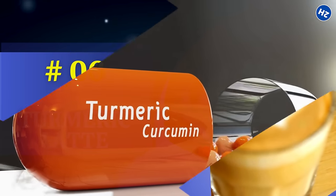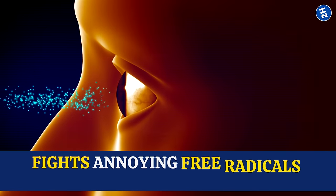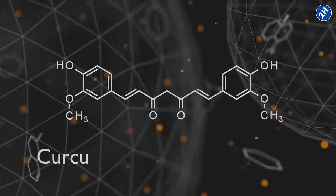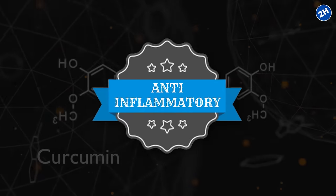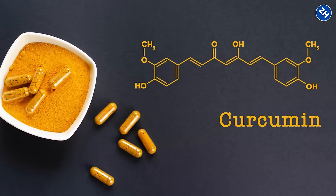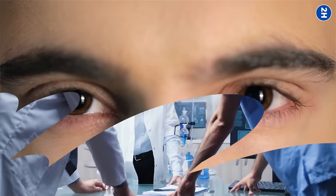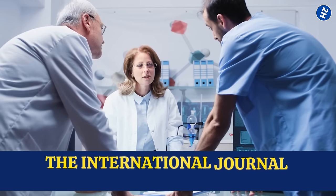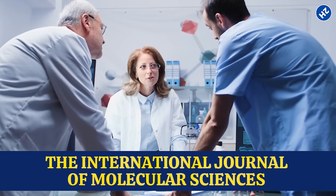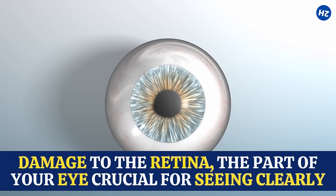Number 6: Turmeric Latte. Turmeric contains a powerful compound called curcumin. It fights annoying free radicals that can damage your eyes. Curcumin has been shown in studies to have anti-inflammatory properties — you know when your eyes feel all irritated and red? That's often because of inflammation. Curcumin calms things down, reducing that annoying redness and discomfort. Also, a study published in the International Journal of Molecular Sciences suggests that curcumin repairs damage to the retina, the part of your eye crucial for seeing clearly.